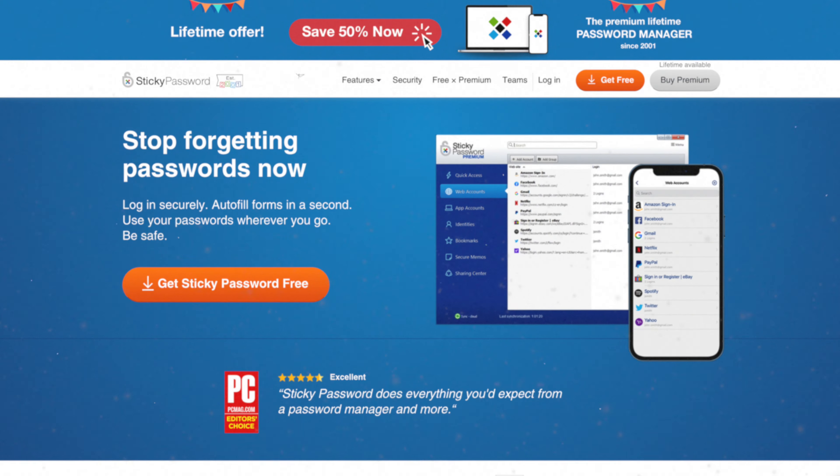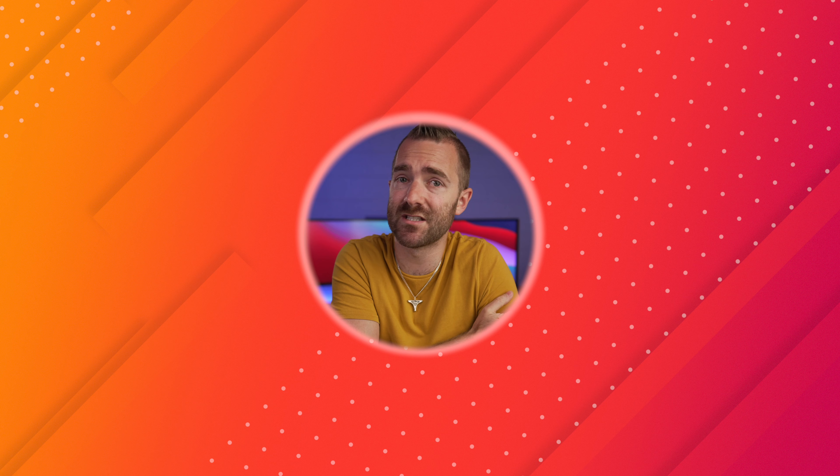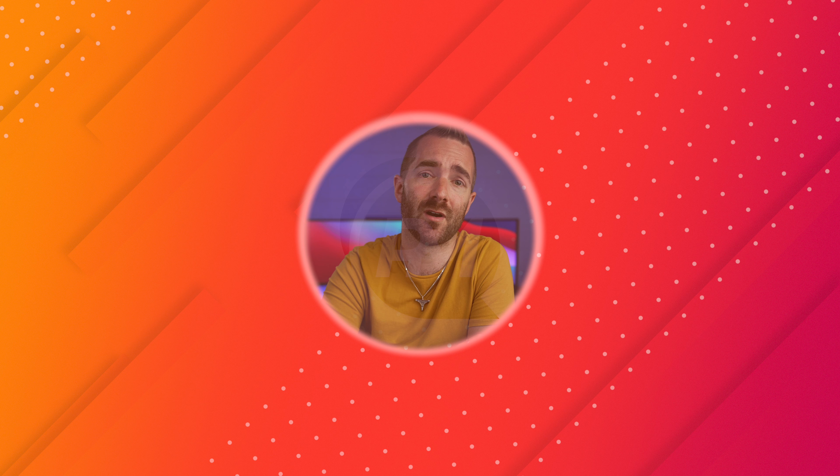Sticky Password doesn't sync across devices and doesn't back up your data — no sync and no backup. If you're looking for a free password manager, you might also want to check out my video on the best free antivirus for your computer, or the one on what additional features you get when paying for a password manager.